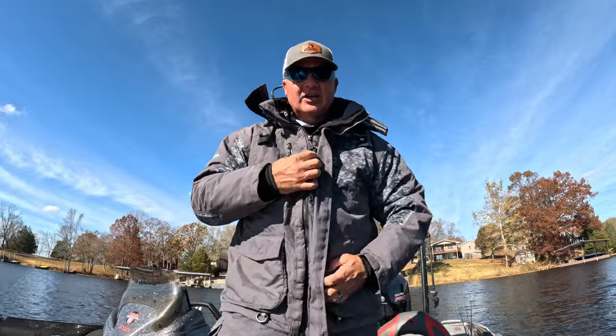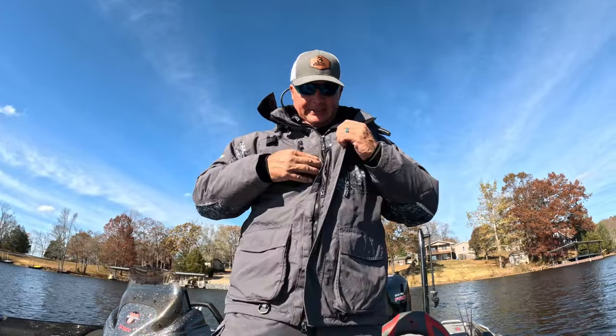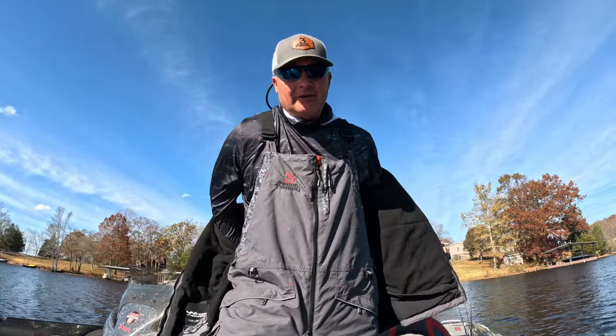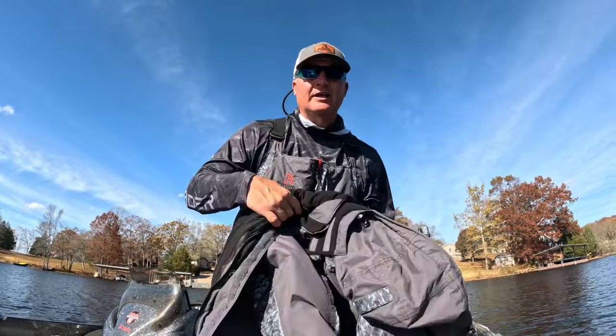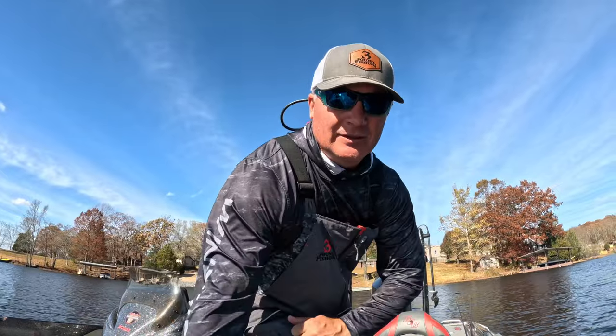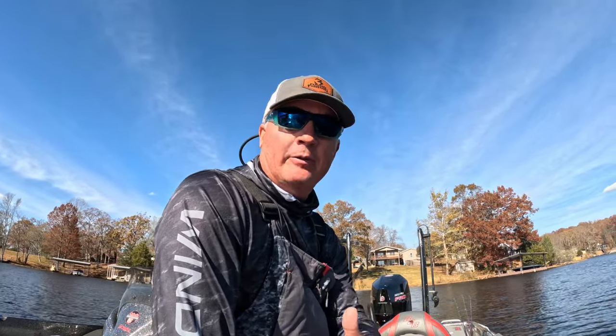But as some of these winter days go, they get extremely warm. So what happens? I simply strip off the jacket, take the liner out of the bibs, and we've got ourselves an incredibly comfortable yet still warm suit. This is what I wore for the rest of the day — we started out freezing, got extremely warm, and the Hayward was able to accommodate that regardless.